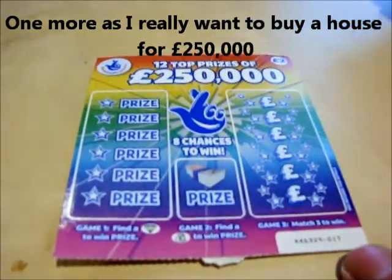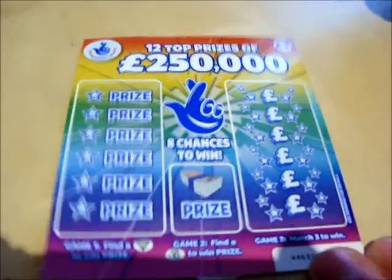Here's one more of these £250,000 scratch cards. I think there's about eight top prizes left.